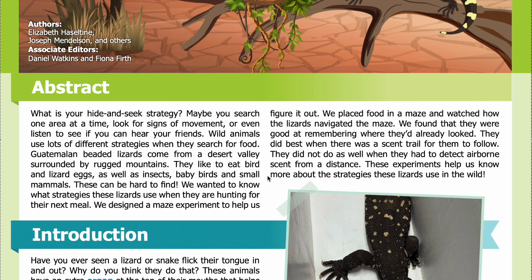Guatemalan beaded lizards like to eat bird and lizard eggs, as well as insects, baby birds, and small mammals. These can be hard to find. We wanted to know what strategies these lizards use when they are hunting for their next meal. We designed a maze experiment to help us figure it out.